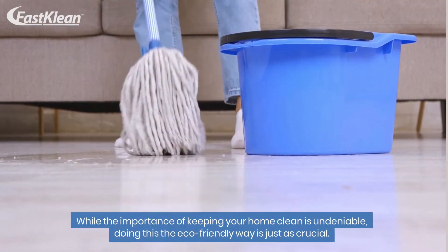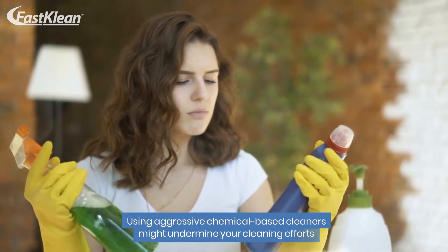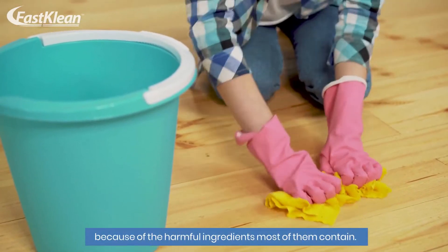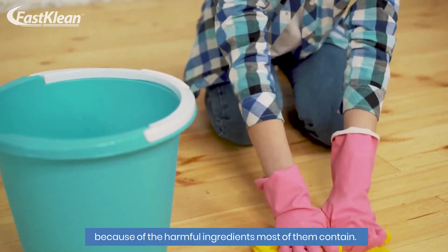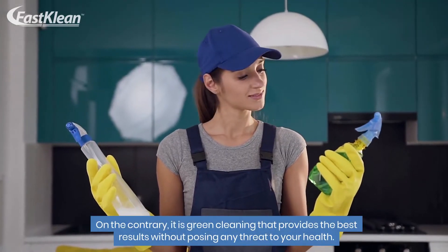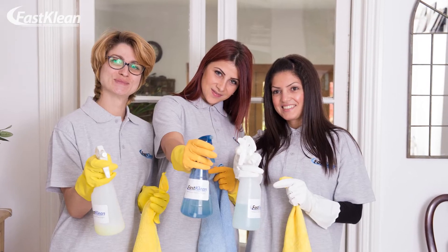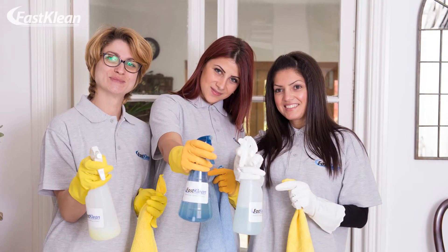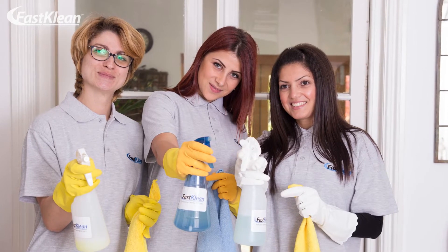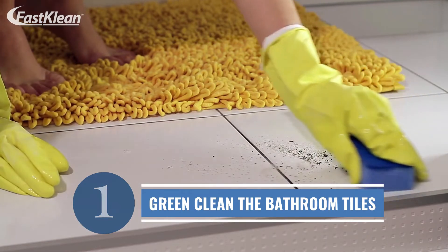While the importance of keeping your home clean is undeniable, doing this the eco-friendly way is just as crucial. Using aggressive chemical-based cleaners might undermine your cleaning efforts because of the harmful ingredients most of them contain. On the contrary, it is green cleaning that provides the best results without posing any threat to your health. Stay tuned to discover amazing eco-friendly cleaning tips that will upgrade your cleaning routine. Number one: green clean the bathroom tiles.